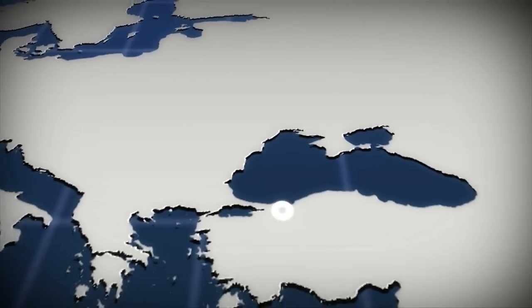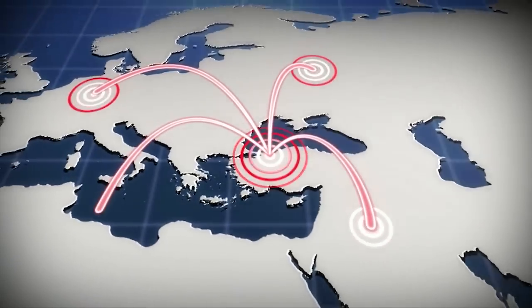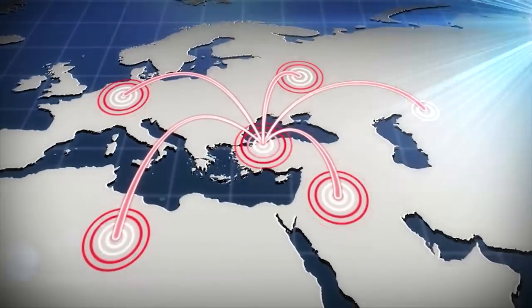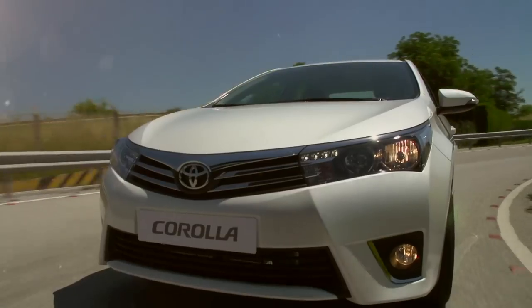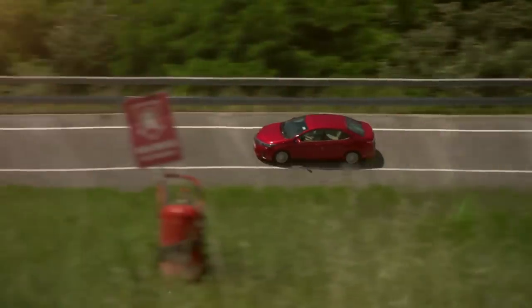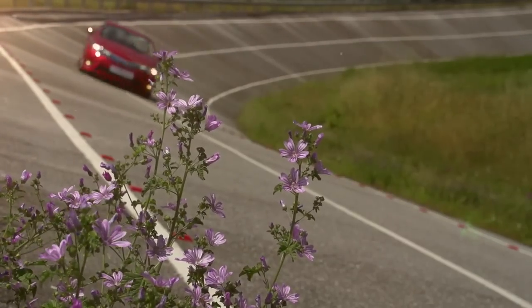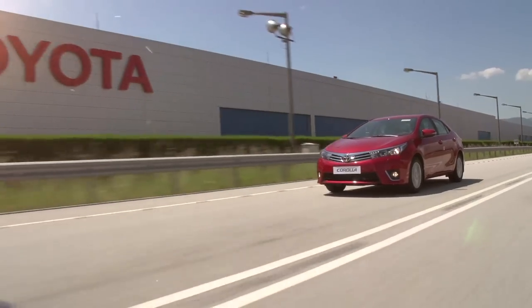Toyota Turkey is expanding its targets and opening to new markets — Europe, the Middle East, North Africa, and Central Asia. Our objective is to be a global leader plant by providing support to other Toyota plants. We continue to pursue our challenges with full courage. For Toyota Turkey, the future starts now.